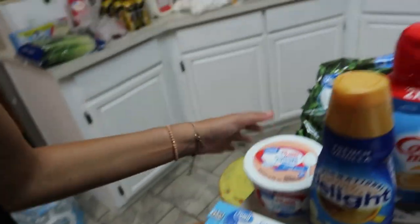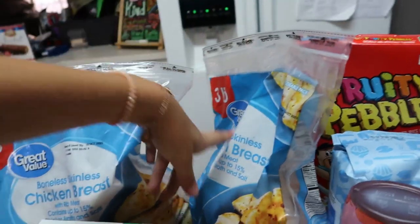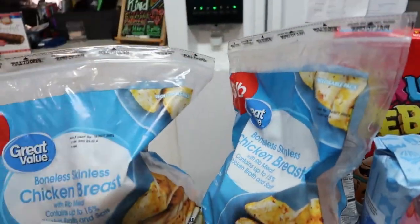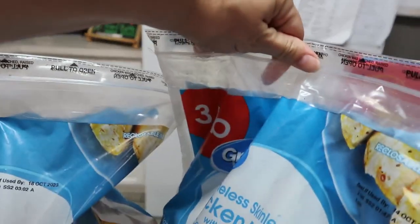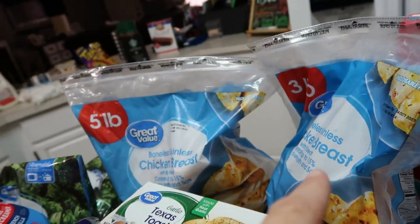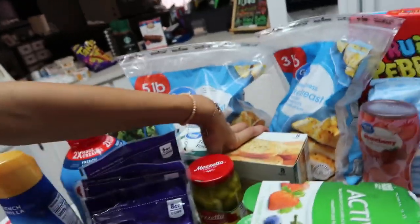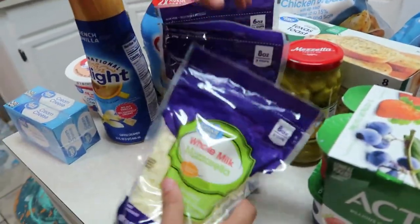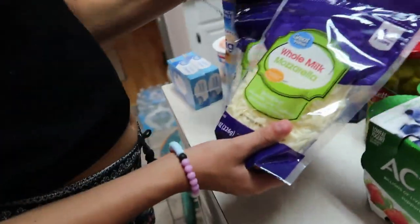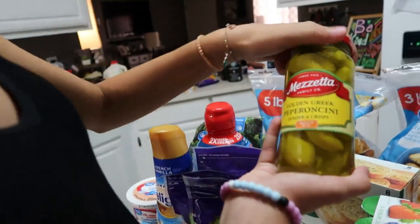Then we got some cottage cheese and two bags of broccoli florets. We got boneless chicken breasts — I had ordered a three pound bag, two of them, but they were out so they substituted one five pound bag for the price of the three pound, which is really good y'all. When you do grocery pickups sometimes you'll get lucky like that. Then we got some garlic Texas toast, two bags of whole milk mozzarella cheese, parmesan cheese, and some pepperoncinis. Mom's pretty much going to make Mississippi roast with that and Courtney loves it.